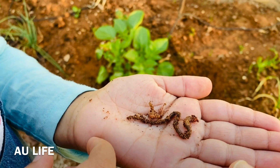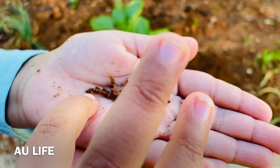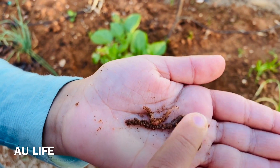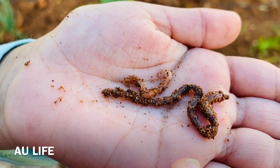Do worms have eyes? No. They can tell day and night and dark and light. Do they have ears? No. They can sense vibration and they can tell when birds are coming, so they go back inside.